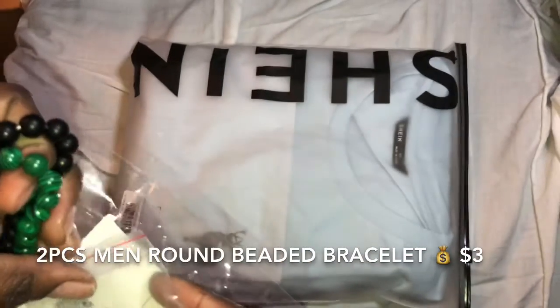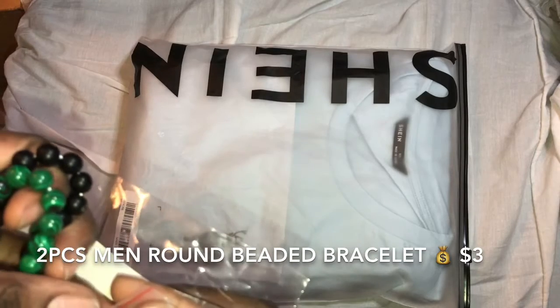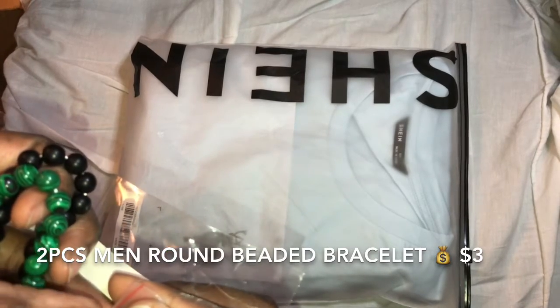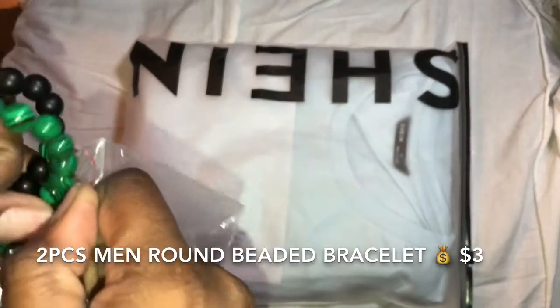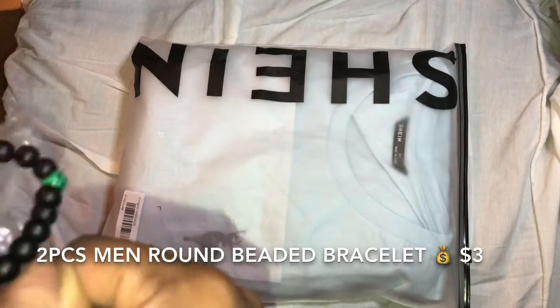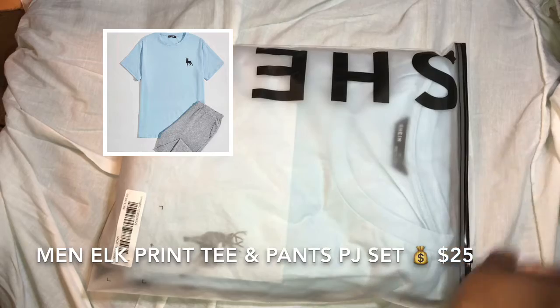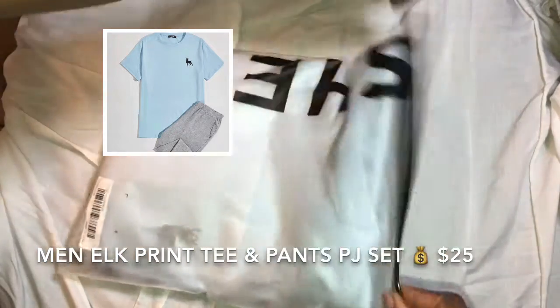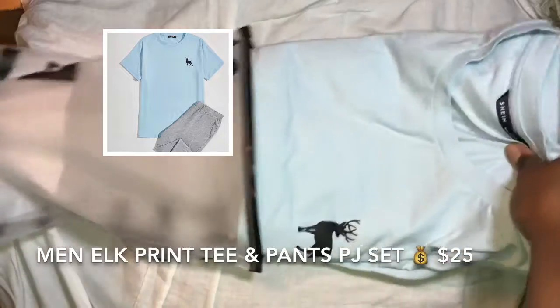Shein also has clothing for men, and I'm gonna show something I got for him. So this is an outfit for a man from Shein. Fresh off the package — this is my first time opening it.